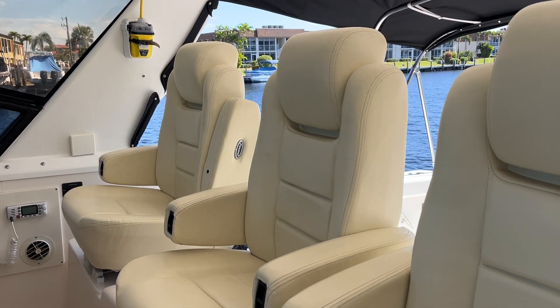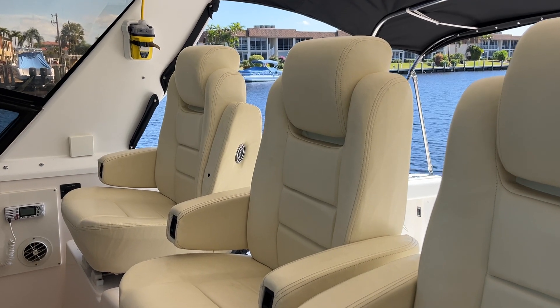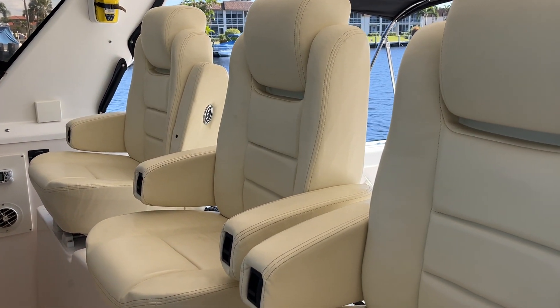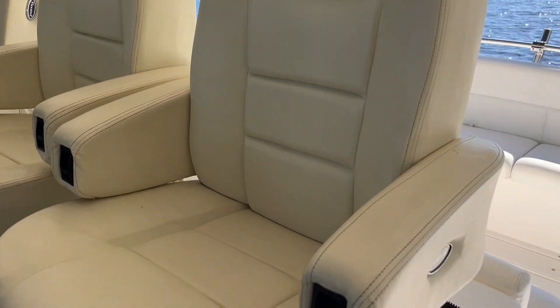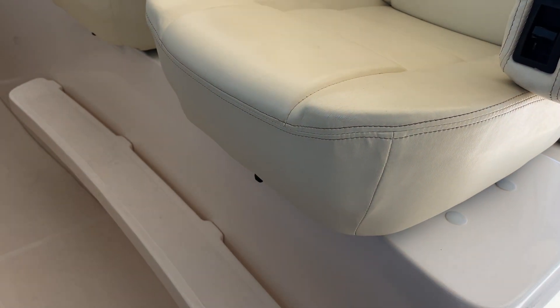I just want to share with you the exterior seating on the Tiara 4000. We've got three nice flex steel chairs here — armrests look like they're adjustable, and there's a footrest.